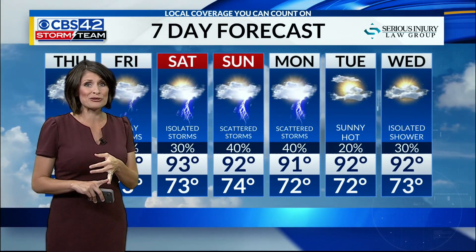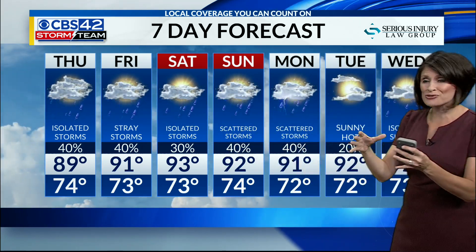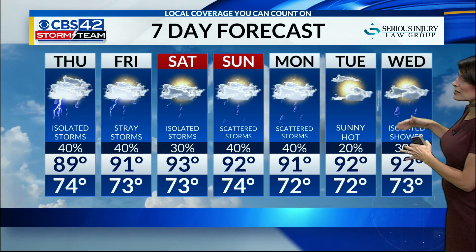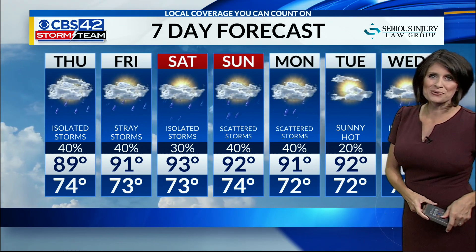Our heat index values — the feels-like temperatures — will be in the lower 100s. This is the time we really need to play it safe, stay hydrated, and take those breaks in the afternoon if need be. Even though our seven-day forecast shows some rain, these are going to be very isolated afternoon storms. Percentage coverage of rain goes down this weekend, heat goes back up, and we'll really start to see that drier air diving in early next week as well. And that is a look at your Storm Team forecast.